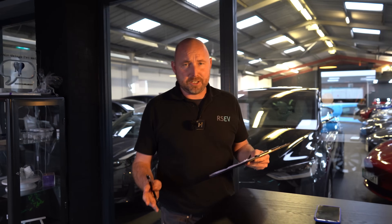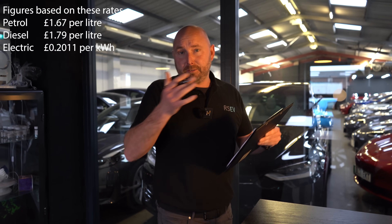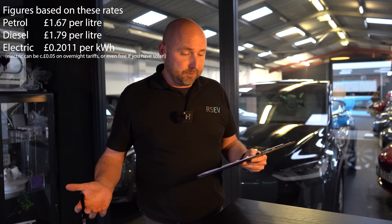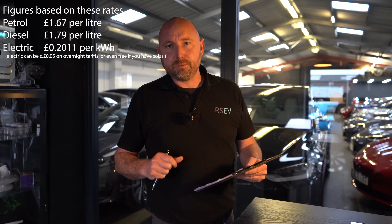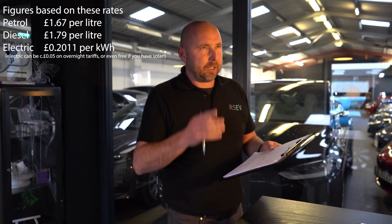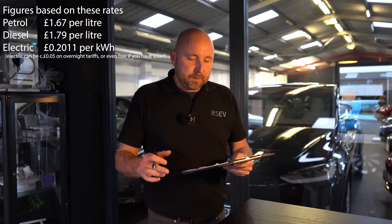Here are some calculations and data - I'll rattle through this as quick as I can and we'll put some figures up on screen. I'm going to base petrol cost at £1.67 per litre, which is apparently the UK current average at the time of filming. Diesel is £1.79 per litre. For electricity, 20.11p per kWh is what I used because that's what I pay on a flat tariff at home - I think the current average is about that, although it does go up and down quite a lot.